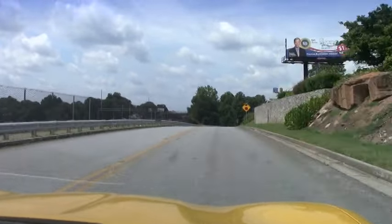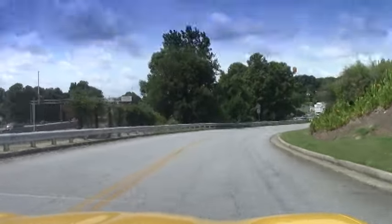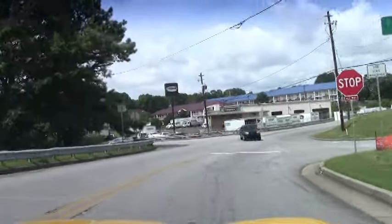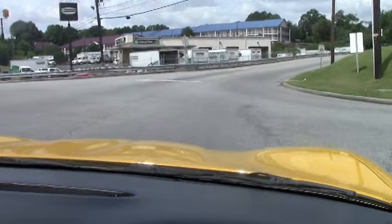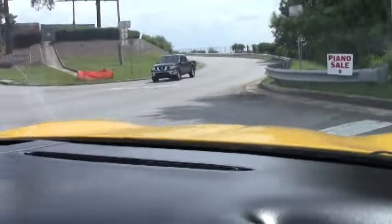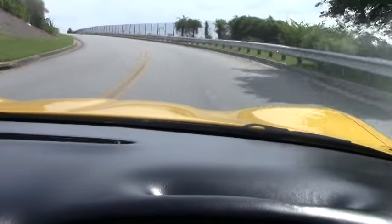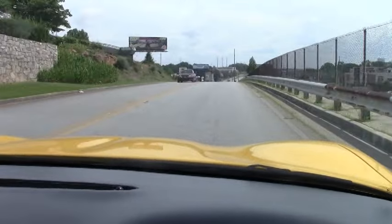Accelerates great, steers down the road straight as an arrow. Brakes are fine, no pulsation. Just a nice running Corvette Convertible. Fun to drive.